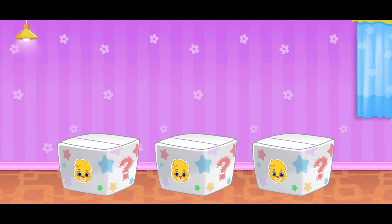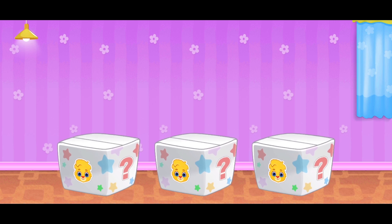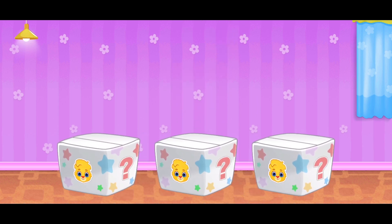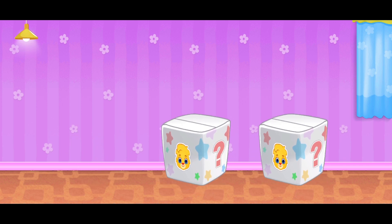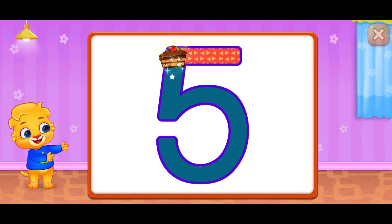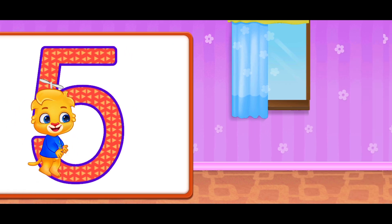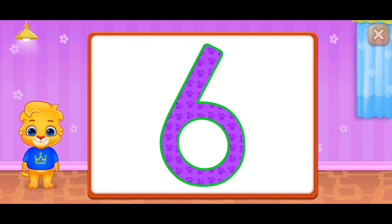Woohoo! I'm hidden in the box! Can you find me? You can do it! Five! Great! Perfect! Five! Five! Three! Three! Six! Six! Woohoo!